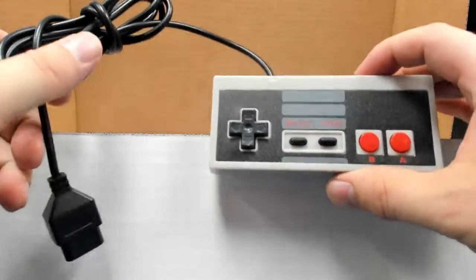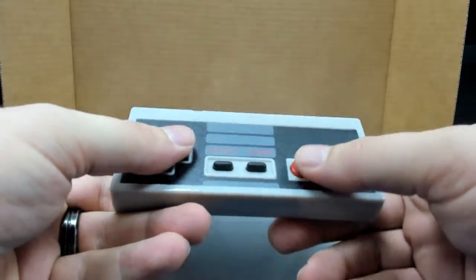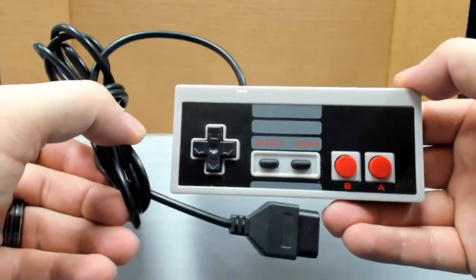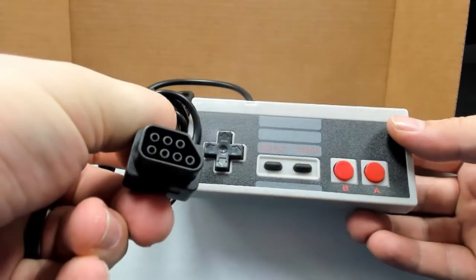Allegedly... that, my friend, is clearly a bottle opener. Oh, the memories. This would be an original NES controller — the good old seven-prong system.